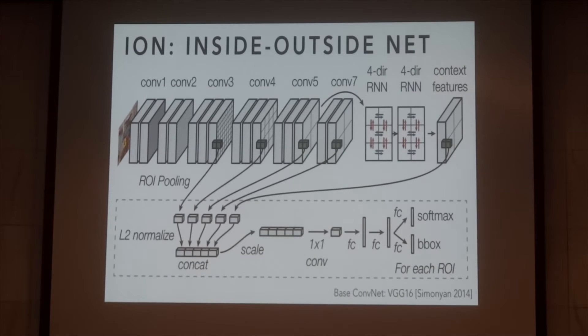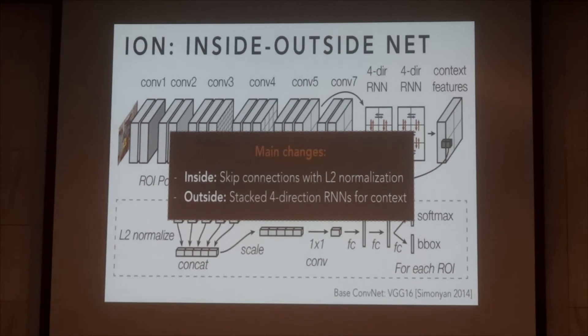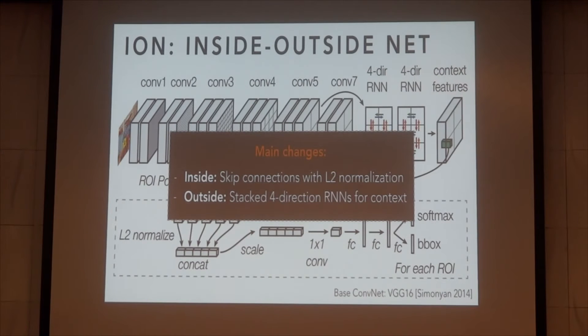This model, with everything else held the same, gives five points of improvement on the test set over Fast R-CNN. In summary, we added skip connections with L2 normalization for better features inside the ROI, and added stacked four-directional RNNs for context outside the ROI. Most of the benefit comes from looking better inside the ROI. Hopefully you were here for Jitendra's talk where he said context is worth about one to two percentage points — indeed, on VOC 2007 we get two points from context.